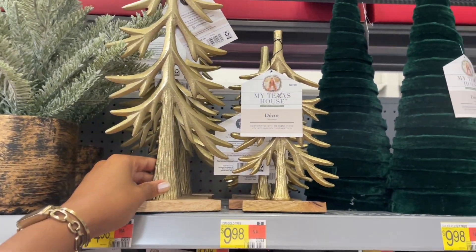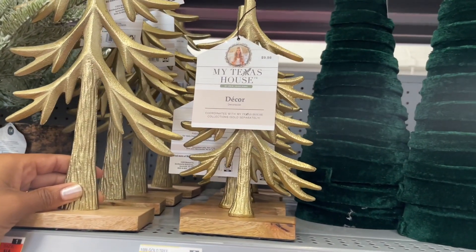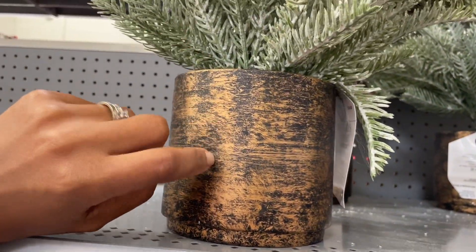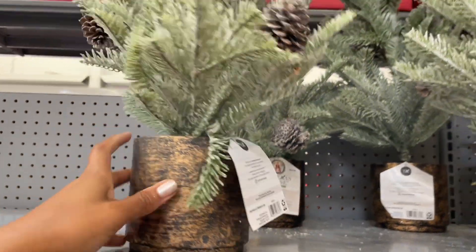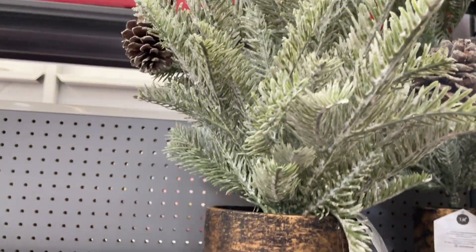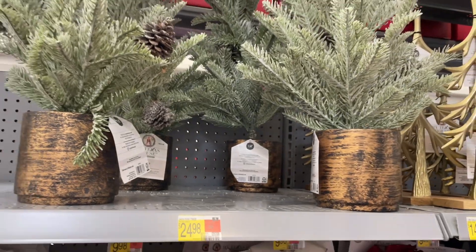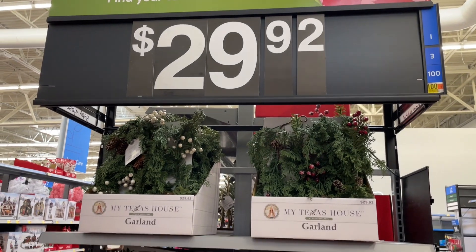Then they have one that's a tad bit smaller for ten dollars. They also have these really pretty trees — the planter has a brushed copper feel to it. The foliage looks really nice with a little dusting as if it snowed, and there are a few pine cones throughout as well. These are twenty-five dollars.